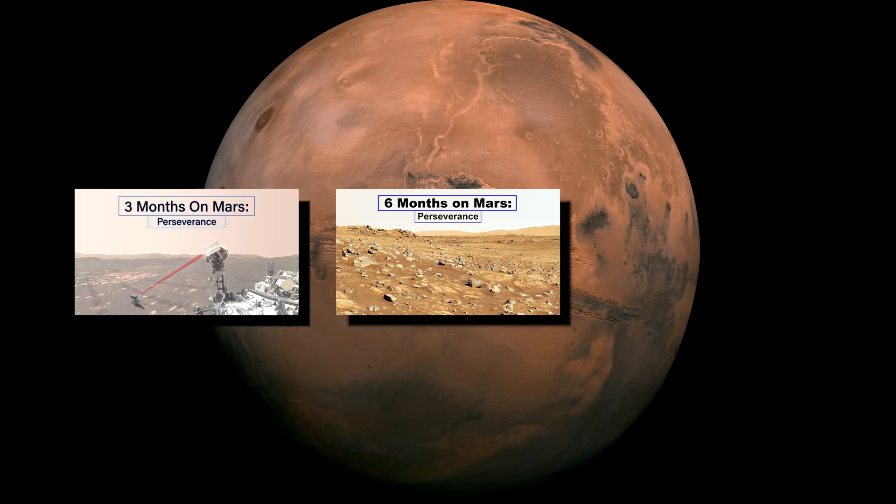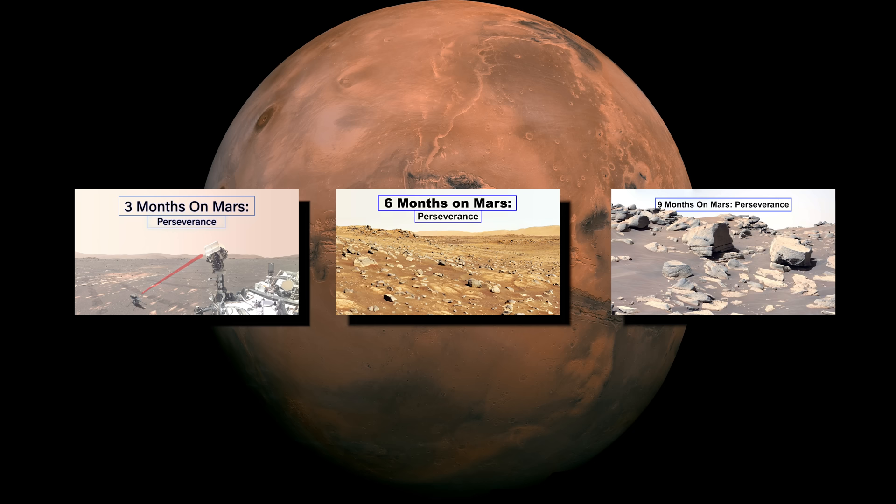This video is part of a series documenting the Mars rover Perseverance every three months. If you haven't seen the previous episodes, watch those first. Links are in the description. Don't forget to subscribe so you don't miss future uploads.